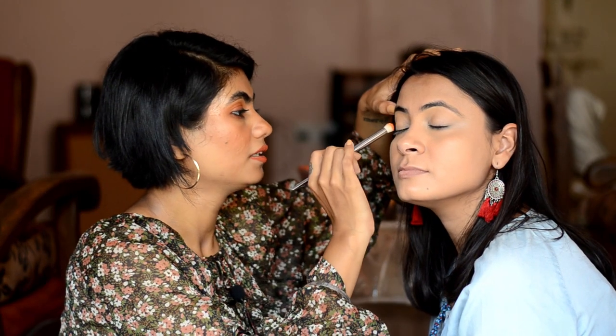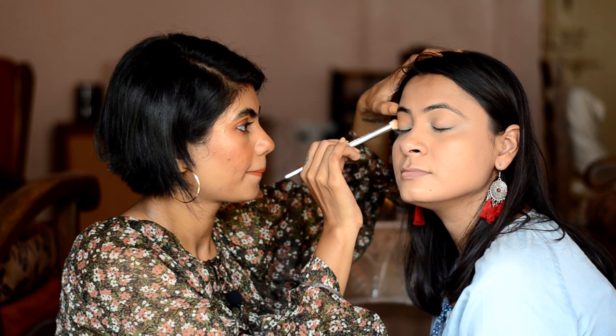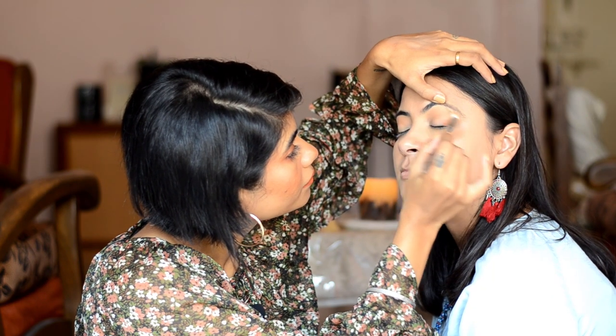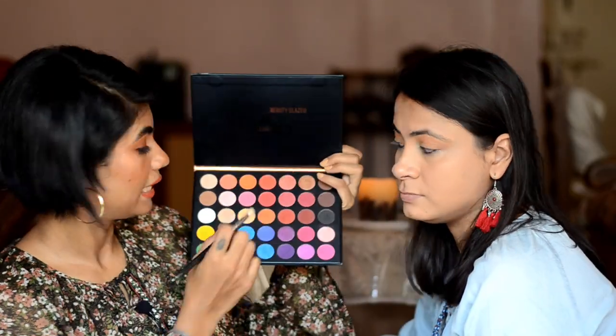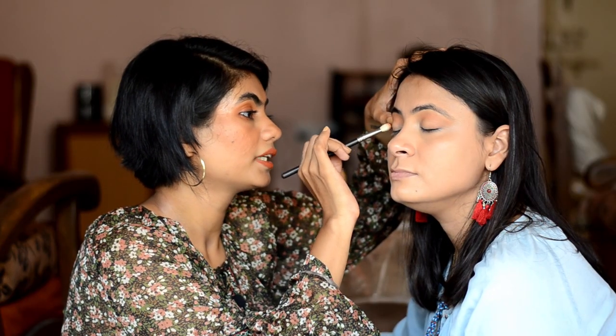Okay, we are done with the base. Now let's move on to the eye makeup. For eyeshadow, I'll use this Forever 52 eyeshadow palette. Let's do a soft glam peachy look. I'll take a light orange shade and hit it in the crease area — this is our transition shade. Now from the Beauty Glazé palette, I will take this orange shade and concentrate it on the crease.